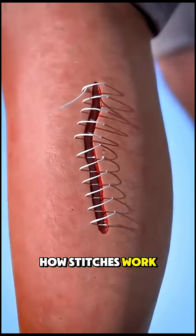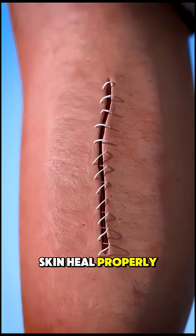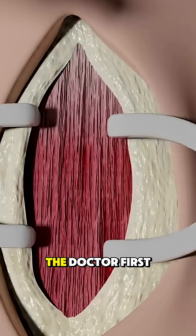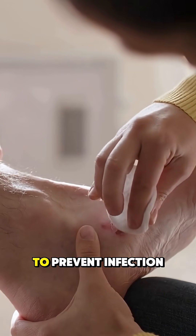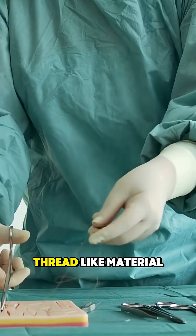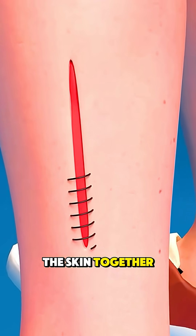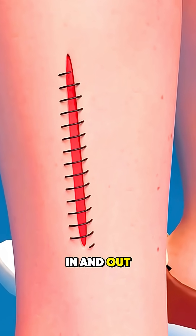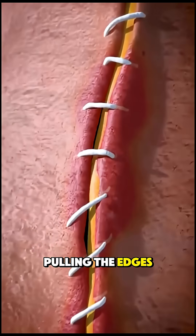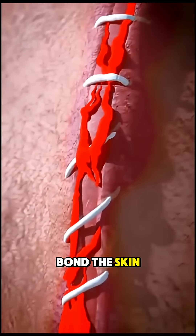Let's talk about how stitches work. They're used to close wounds and help the skin heal properly. When you get a deep cut or surgical incision, the doctor first cleans the area to prevent infection, then using a sterile needle and thread-like material called suture, they carefully sew the edges of the skin together. The thread goes in and out of the skin, pulling the edges tightly closed so new tissue can grow and bond the skin back together.